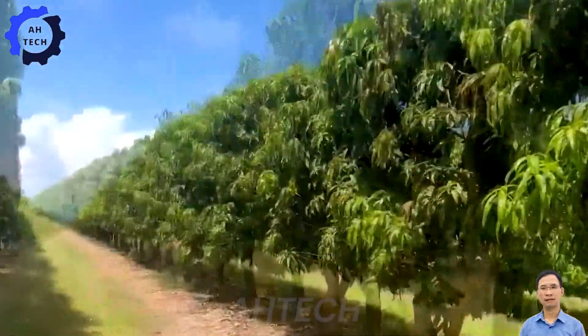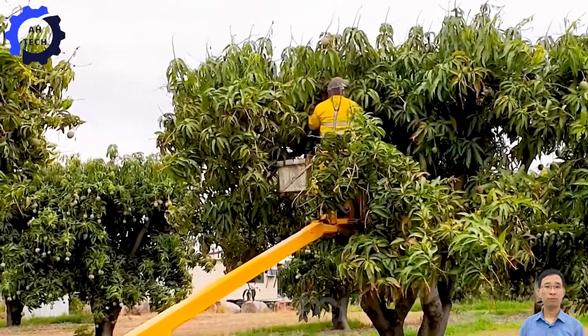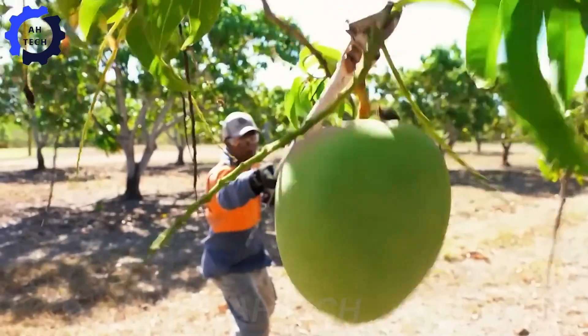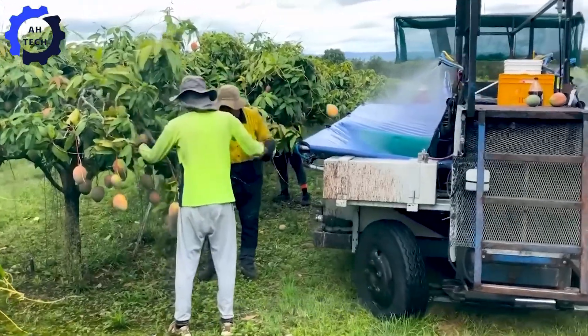Modern agriculture technology is transforming the Australian mango industry, aiding farmers in selecting the freshest fruit. Using the Nifty mobile app, they can determine the optimal harvest time with smart image recognition, acting like a digital assistant.